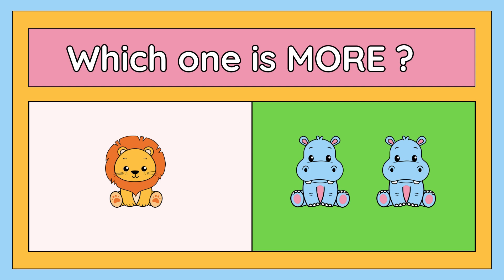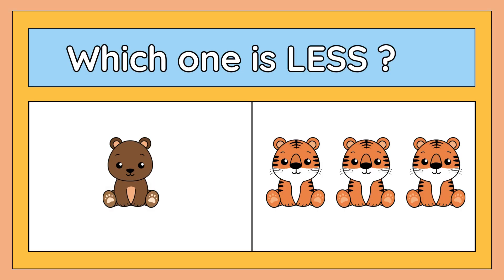Now tell me which one is less: one bear or three tigers? The right answer is one bear. One bear is less than three tigers.